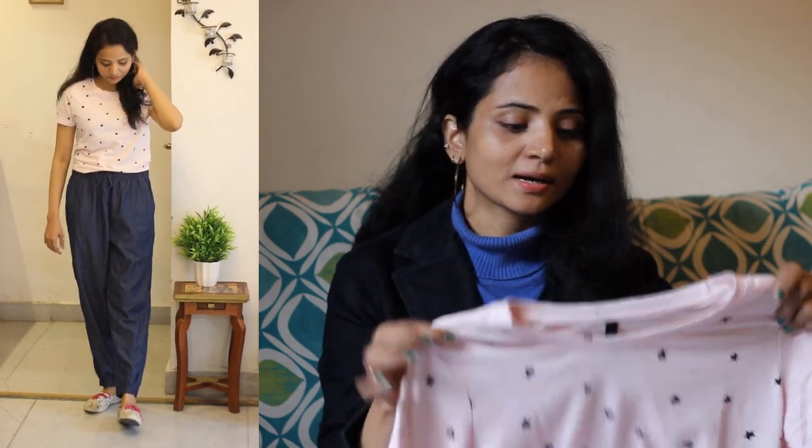Next, I have this top. As I told you, I have been shopping from Ajio and I have picked very comfortable items. We can wear this outside, but we can also easily wear it at home. This top is red in color. It is a little loose and has a drop shoulder, so it will give you a baggy look. It looks good overall. It is 100% cotton.